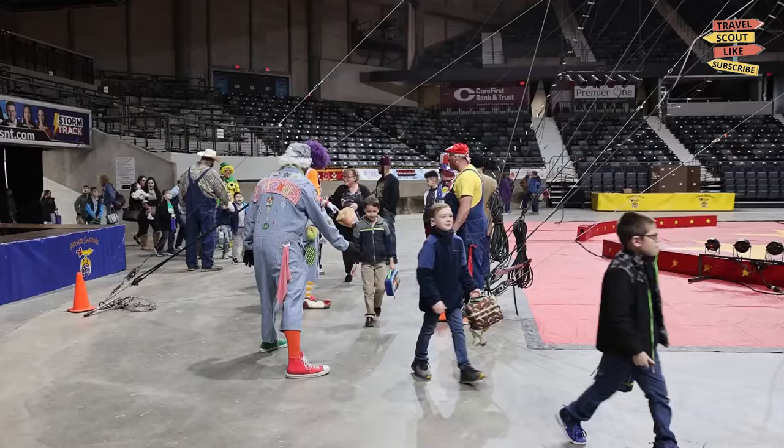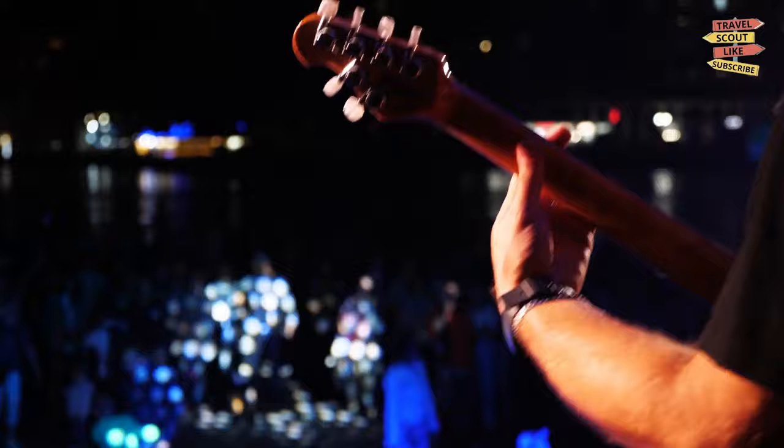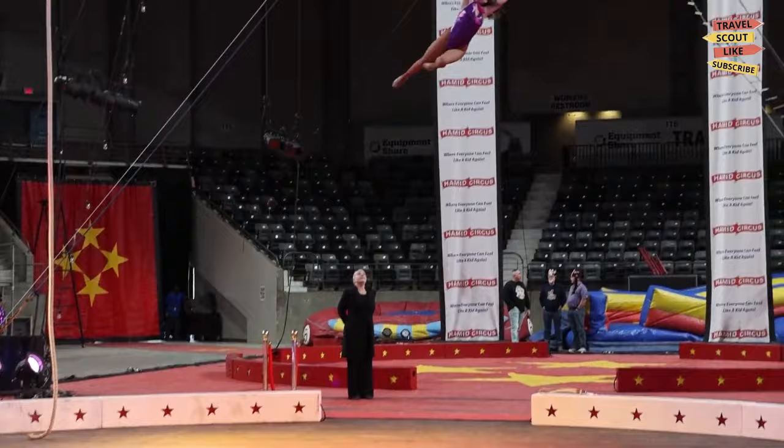If you're a sports fan, catch a game at the Stormont Vail Event Center. This multi-purpose arena hosts a variety of sporting events, concerts, and shows. Experience the excitement of live sports or attend a concert by your favorite artists. The Stormont Vail Event Center offers memorable entertainment experiences.